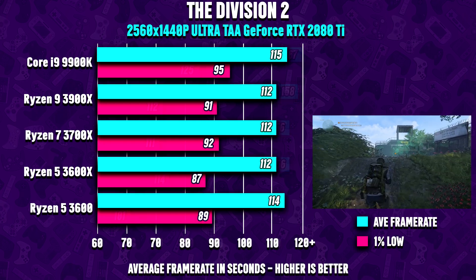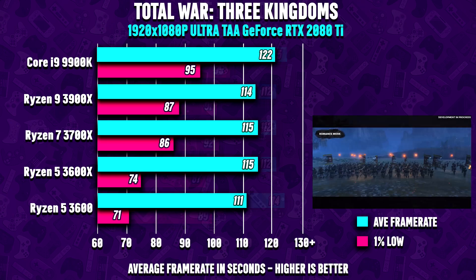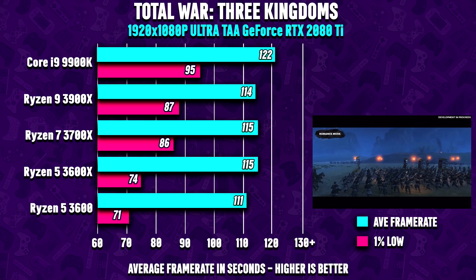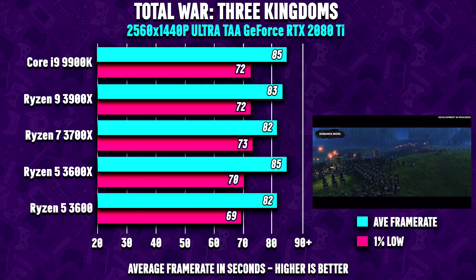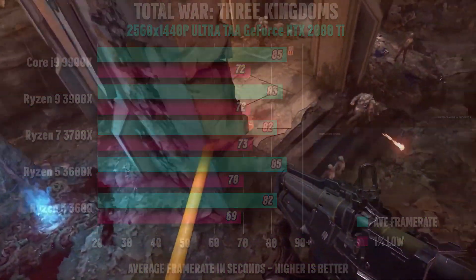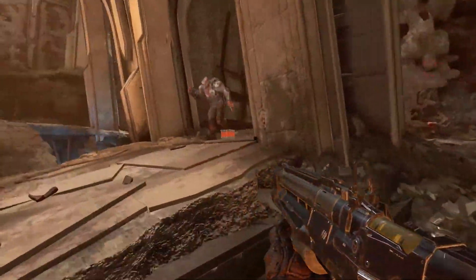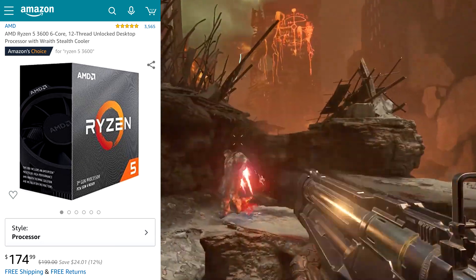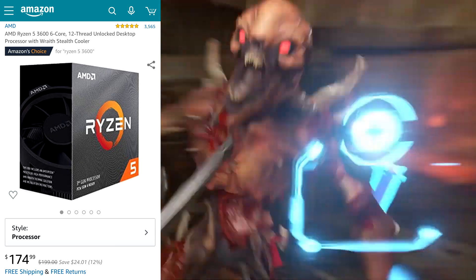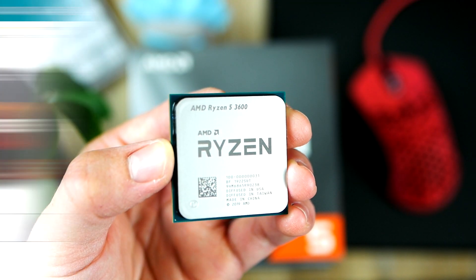The only main difference between the Ryzen 5 3600X and the 3600 is a higher clock frequency for the former — about 200 MHz difference — which in all honesty doesn't make a huge difference in most cases. So if you have a budget of around $170-$180, the obvious choice would be the 3600, and only if you have about $20 to spare would I pick the 3600X.